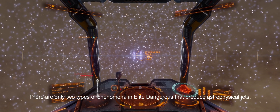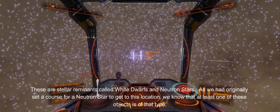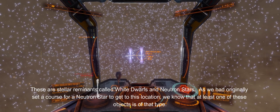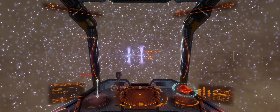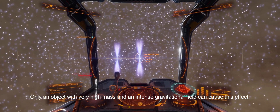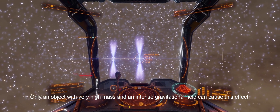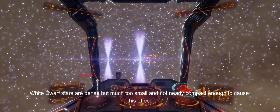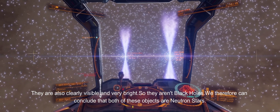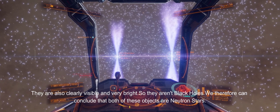There are only two types of phenomena in Elite Dangerous that produce astrophysical jets: stellar remnants called white dwarfs and neutron stars. As we had originally set a course for a neutron star to get to this location, we know that at least one of these objects is of that type. As we get even closer, we are starting to see gravitational lensing effects from both objects. Only an object with very high mass and an intense gravitational field can cause this effect. White dwarf stars are dense but much too small and not nearly compact enough to cause this effect. They are also clearly visible and very bright, so they aren't black holes. We can therefore conclude that both of these objects are neutron stars.